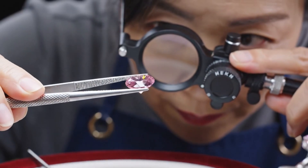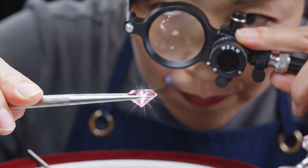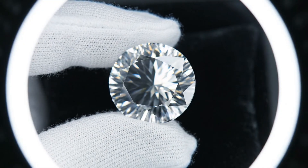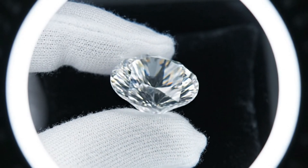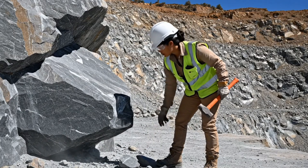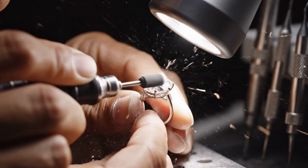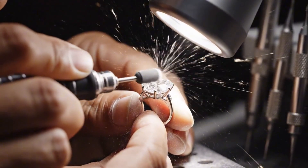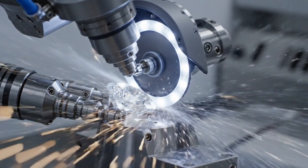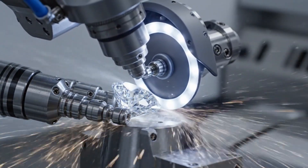The true beauty of a pink diamond is revealed only through meticulous inspection of its facets. In the fascinating journey of a diamond, the final polish is where the true beauty of the stone is unlocked by the hands of a master jeweler. It is here, through the precision of modern technology, that the raw stone begins its journey to becoming a brilliant gem.